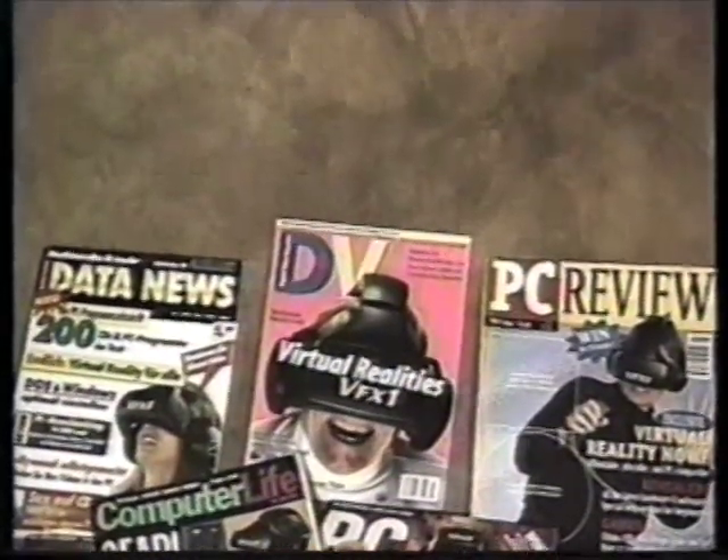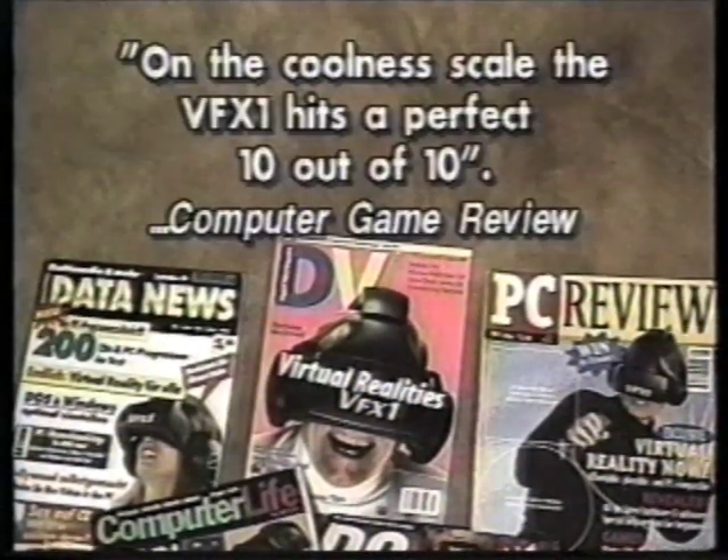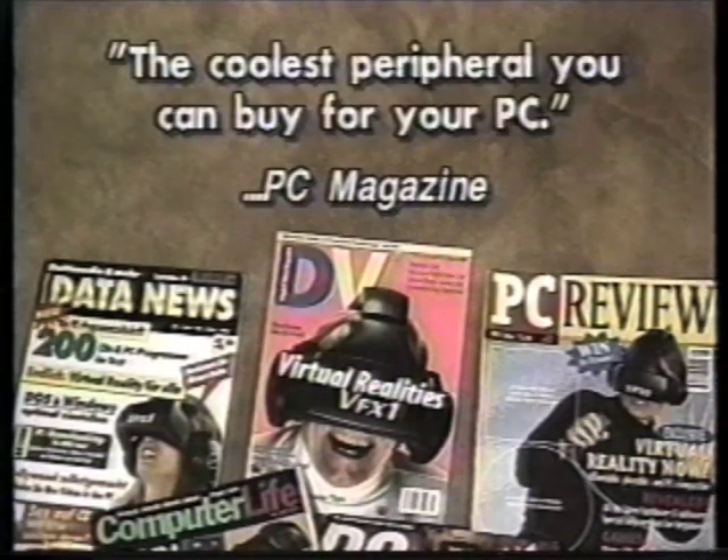On the coolness scale, the VFX1 hits a perfect 10 out of 10 — Computer Game Review. The VFX1: an essential piece of gamer's gear — Computer Life. The coolest peripheral you can buy for your PC — PC Magazine.